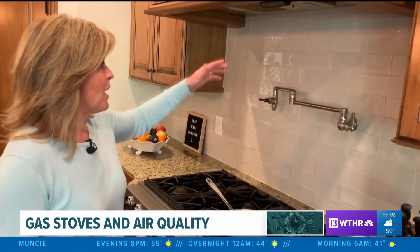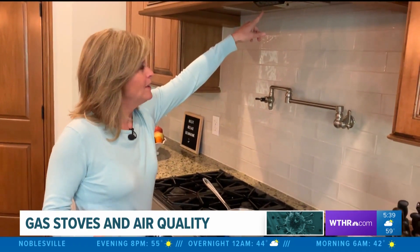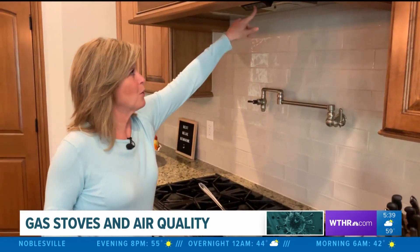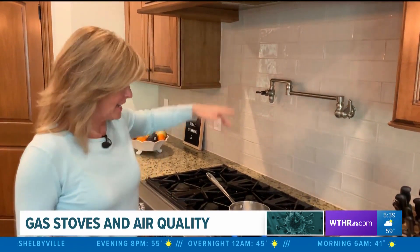If you have a venting unit, make sure you use it — and don't just use it on low, which is often what I do because of the noise. Use a little more power, a little more noise, and get it up to high.